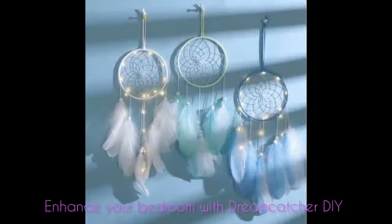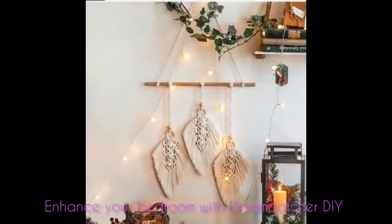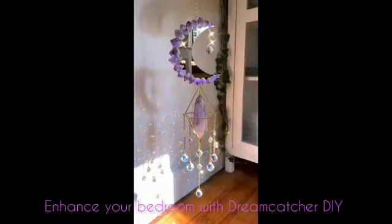We have many ways to enhance our bedroom with DIY Dreamcatcher decor ideas. Choosing a new piece of wall art in our bedroom is easy and fun with DIY Dreamcatcher ideas here.